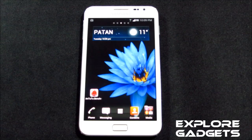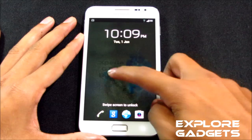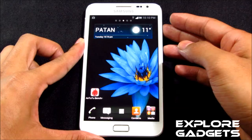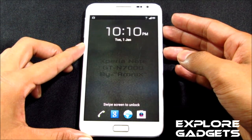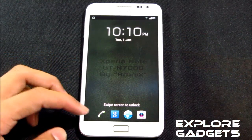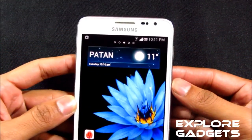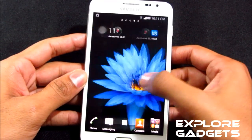Coming to the lock screen, you have this ripple lock with an ink effect. You also have this CRT-off animation, and you get these shortcuts on your lock screen — you can just swipe up to open an app. You also get this Xperia look, with the Xperia battery icon and the pace indicator at the top.